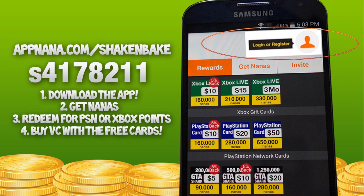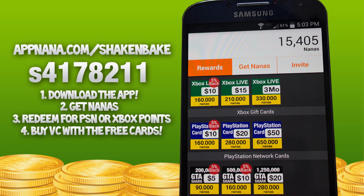Once you download it, you need to log in or register. I'm assuming you don't have an account yet, so you'll need to make one. All you need is an email and a password — it needs to be an email you can actually access, because when you get your rewards you need to check that email for the codes. That's how they send you the free PSN and free Xbox Live so you can get the VC.